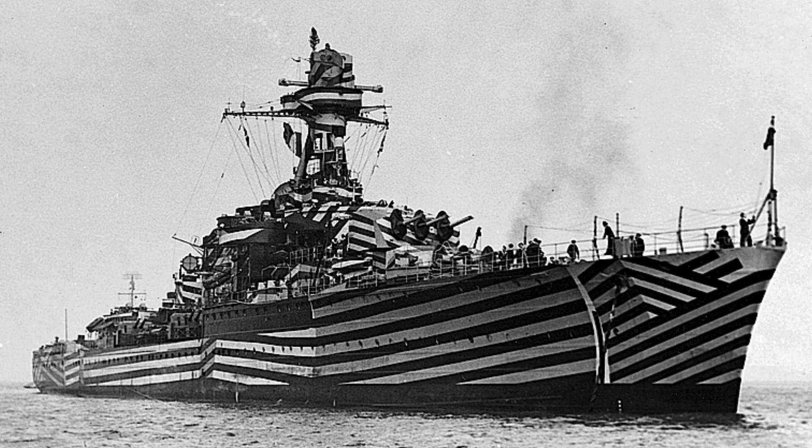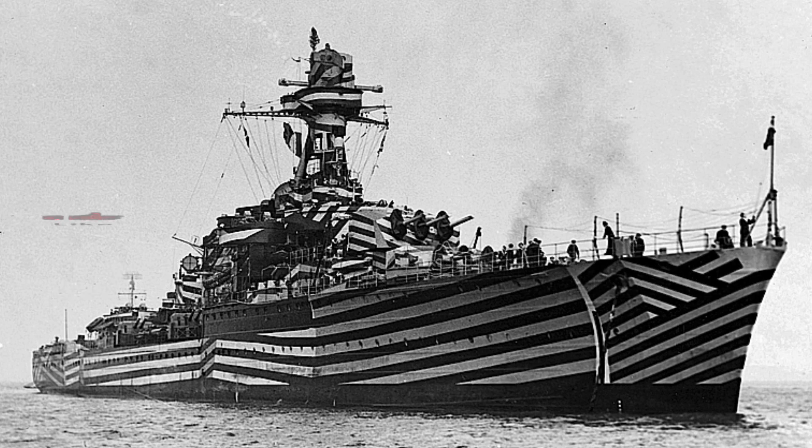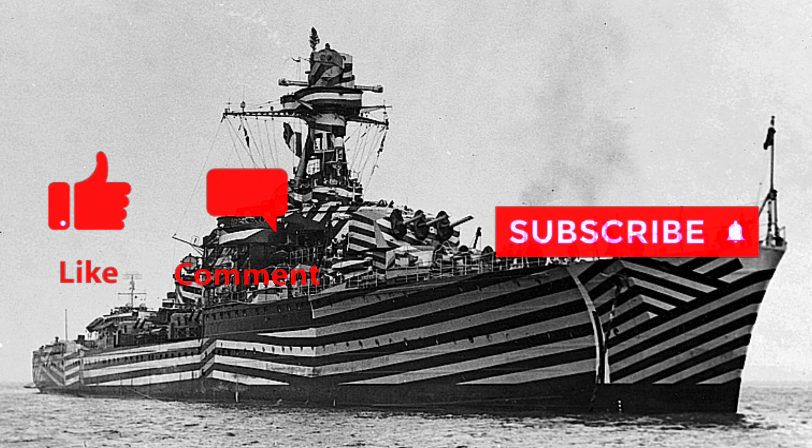Stay tuned for the fourth part of the ultimate light cruisers of the major navies of World War II. In part 4 we will talk about the La Galissonnière class light cruiser of the French Navy. If you liked the video, please hit the like button. If you have something to say, please leave a comment, and if you want to watch more videos, please subscribe. Thank you for watching.